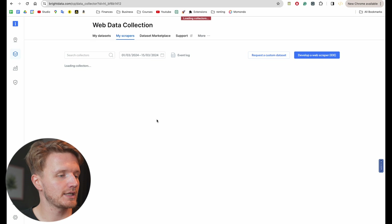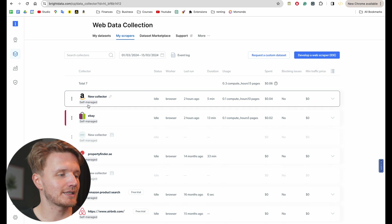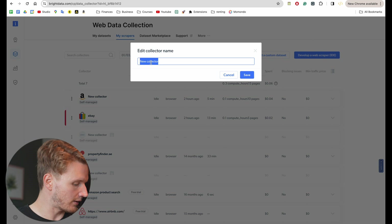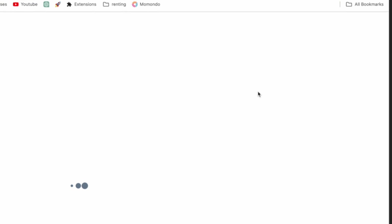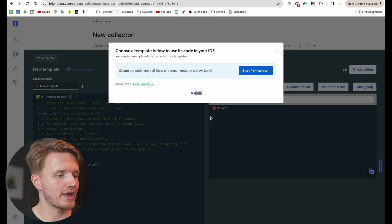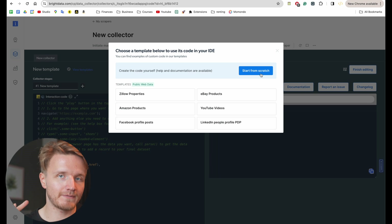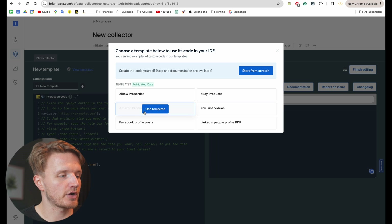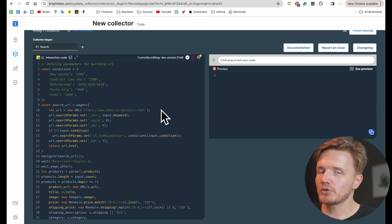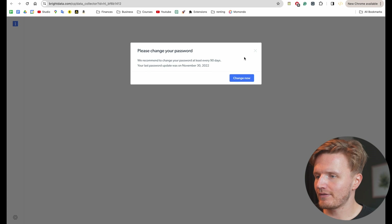You can see I've got a bunch of web scrapers built in the past. For this project specifically we're going to use this eBay one and this Amazon collector. To build a new one you'd click 'Develop a Web Scraper' up here, which gives you access to their web scraper API. You can either start from scratch using their JavaScript syntax, or use their templates — they conveniently have an eBay products template and an Amazon products template. Clicking on one gives you a ready-made template to work from.